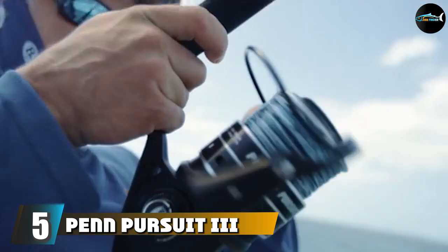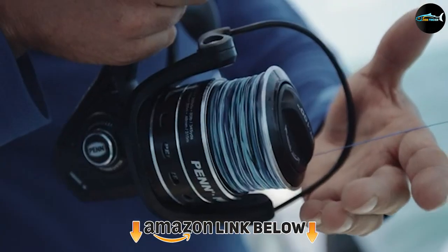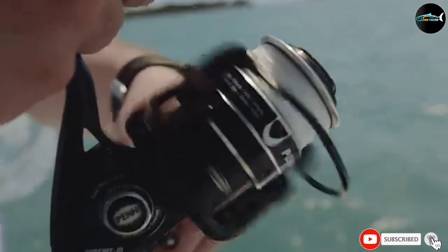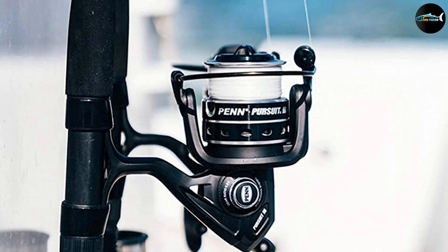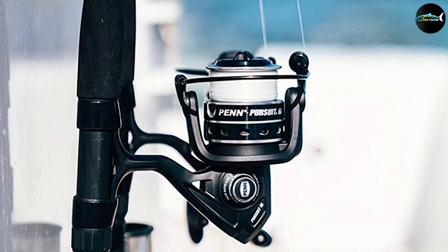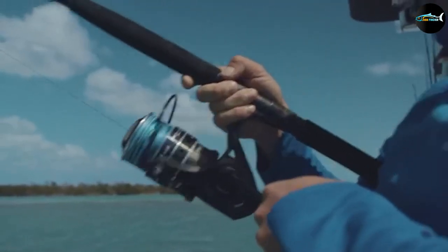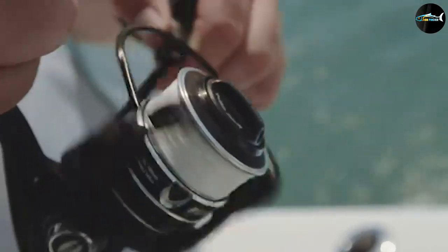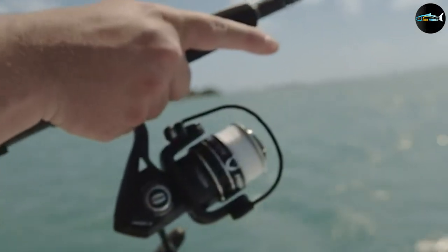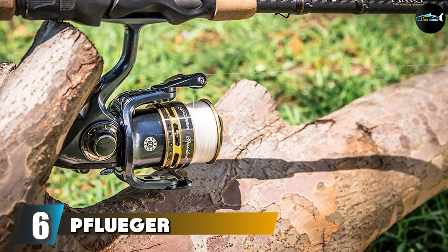The number five position is held by the Penn Pursuit III. It is a great budget reel but is only suitable for larger trout — if you're after a reel for stream fish you can skip this, but for steelheads, sea-run trout, or large lake trout, this might be the reel for you. The solidly built Penn Pursuit III is excellent value and brings features normally exclusive to more expensive reels, such as HD 100 carbon fiber drag washers and a sealed drag. It also shares many parts with its more expensive sibling the Penn Battle III, with the main difference being the Pursuit III has a graphite body while the Battle is metal.